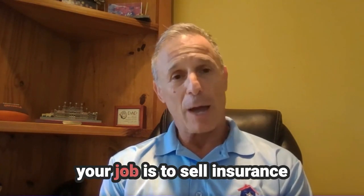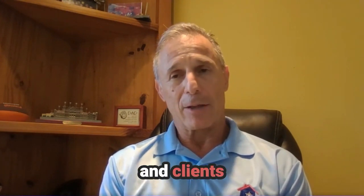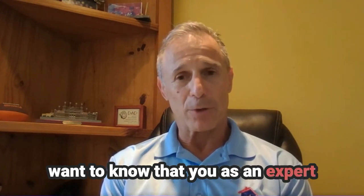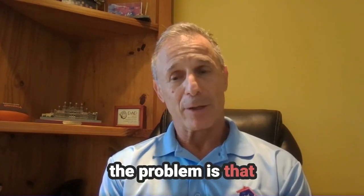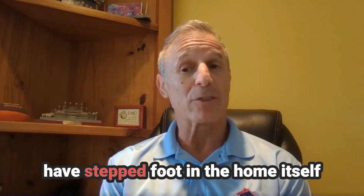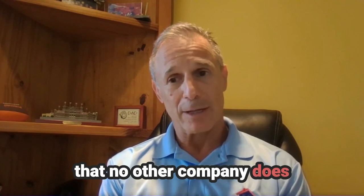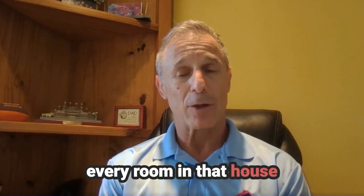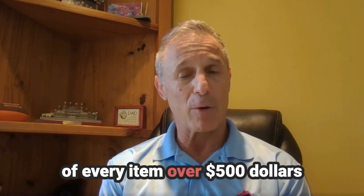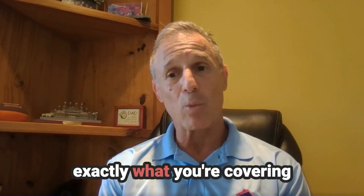As an insurance broker, your job is to sell insurance, and you're also there to protect your clients. Clients want to know that you as an expert have a real strong understanding of what's going on in their home. The problem is that it's very rare for an insurance broker to actually have stepped foot in the home itself. What My Property Vault does — and no other company does — is give you a virtual tour of that home. We come in and take 360-degree photos of every room in that house, then do detailed documentation of every item over $500 with a room photo of each item, so you can see in a report exactly what you're covering.